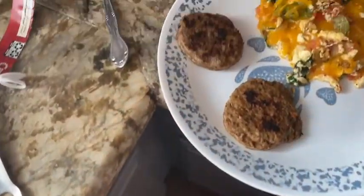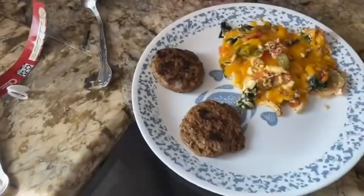Breakfast: cheesy egg white scramble, two sausages, and I have my smoothie still blending. Gonna eat!